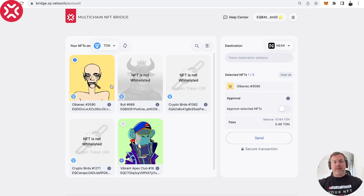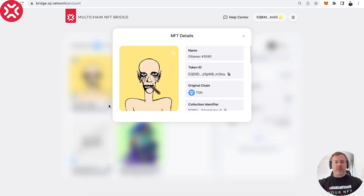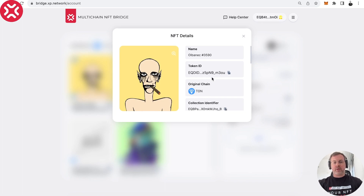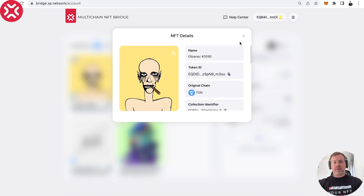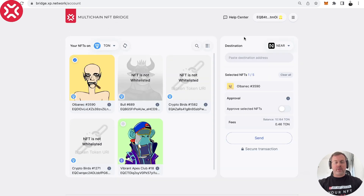We recently integrated this collection, and this is the first collection that ever traveled from TON to NEAR. Let's go and show how it works. First we have to select this NFT. We can see that this NFT originates on TON — this is the token ID of this particular NFT on TON, this is the collection identifier, and these are the attributes of this NFT.